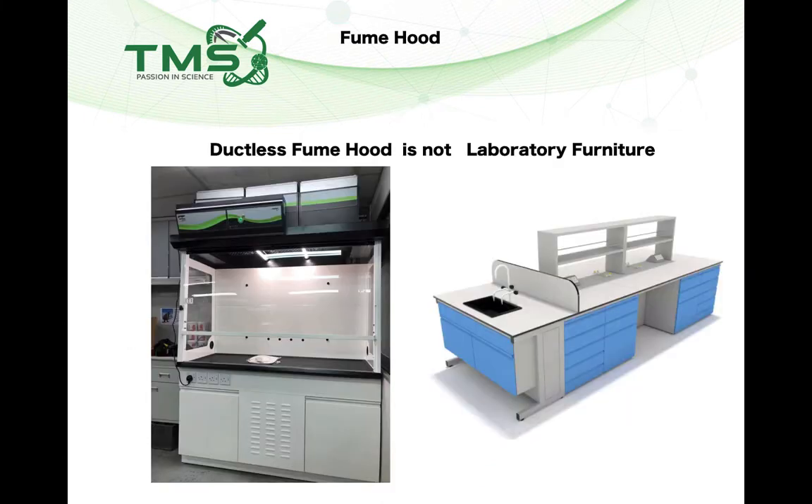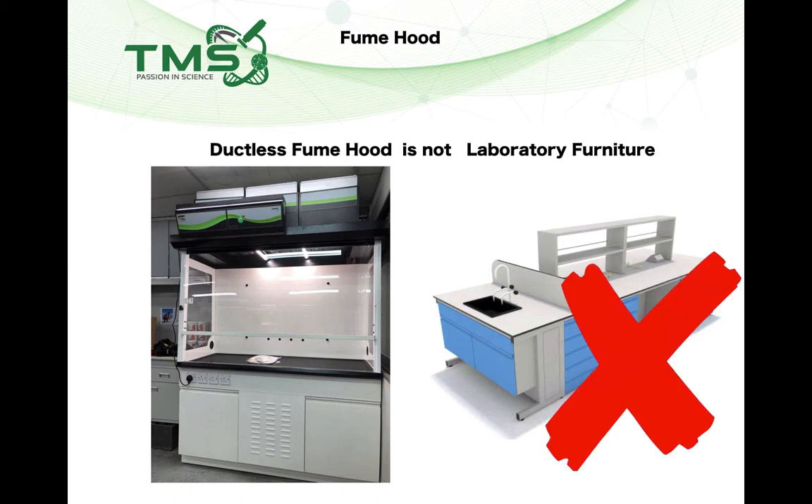When you purchase a ductless fume hood, you shouldn't consider it as just laboratory furniture, because it is not. A ductless fume hood is safety equipment and you need to comply with the laws and regulations of Malaysia.